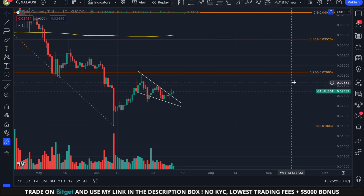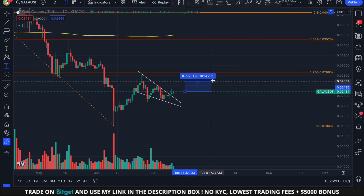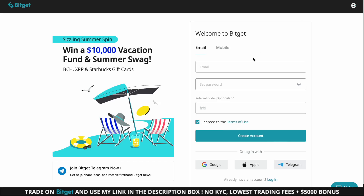The official price target is the top of the wedge coming in at 2.86 cents. From the current price, this is still a very decent upside move of roughly 15% — very tradable. If you want to trade this move, make sure to use my BitCat link found in the description below.